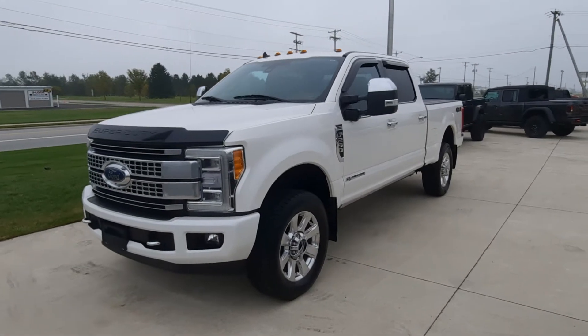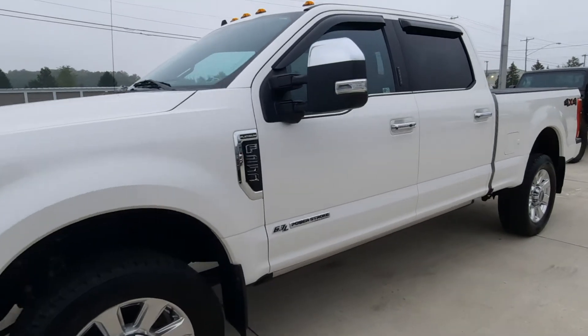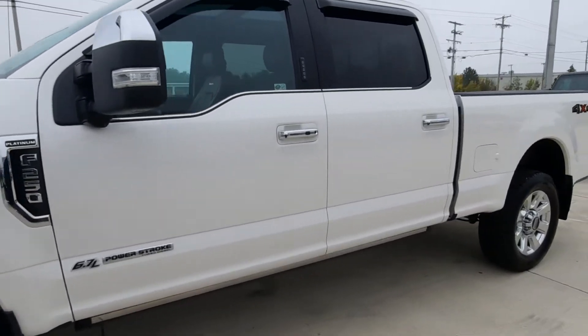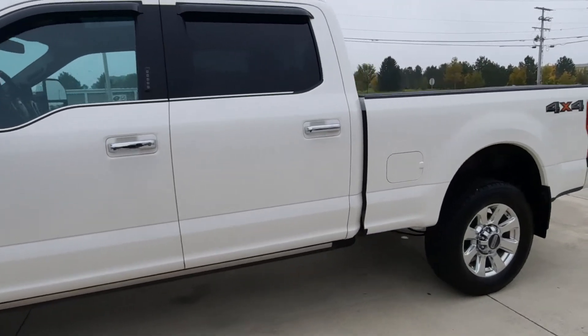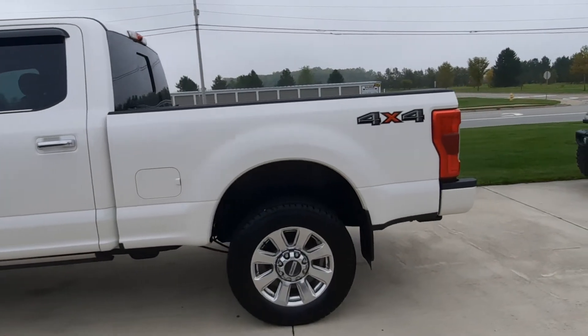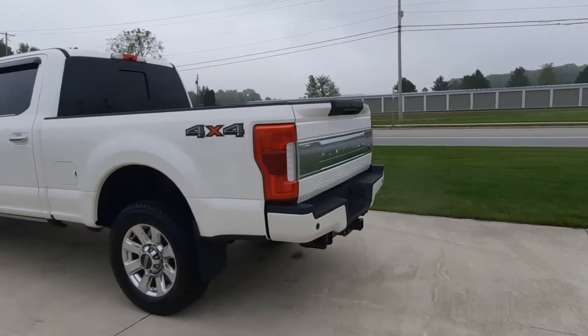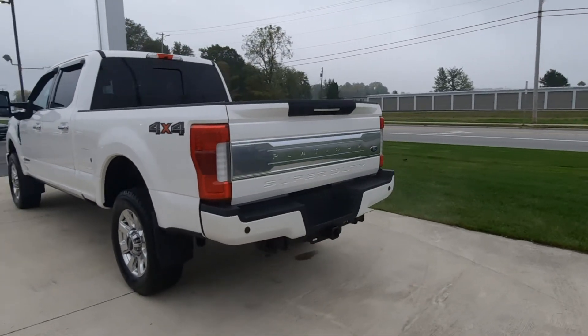Angel here at Terry Hendricks Chrysler, going to take you on a quick walk around of this 2019 Ford F-250 Super Duty Platinum. This does have the turbo diesel engine, it's four-wheel drive, it's got rear park assist, and factory tow.